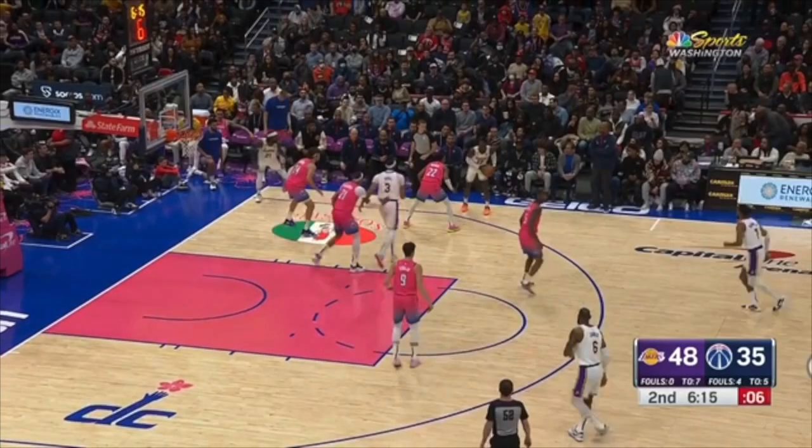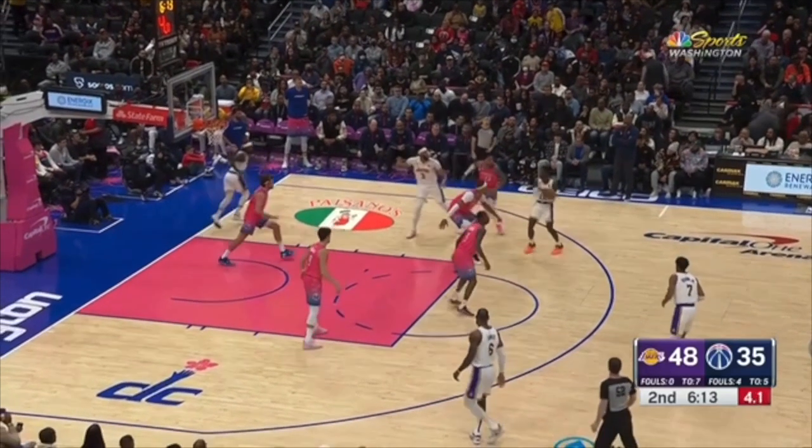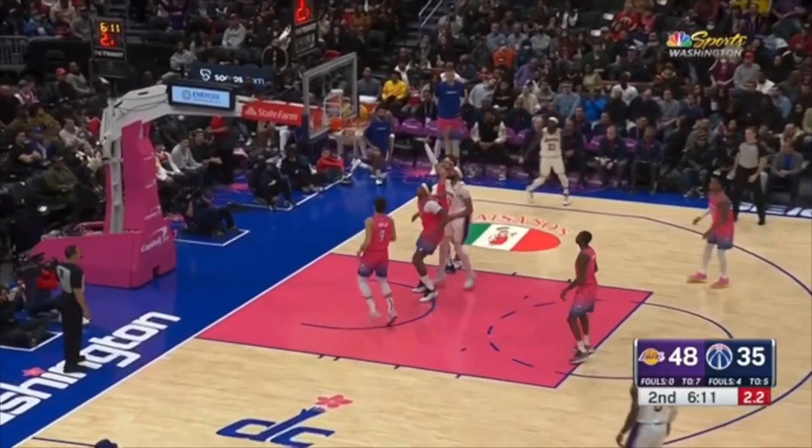This is an amazing amount of laziness by this Wizards player. Look at how much space you have to get over the top of this screen — you don't even move. What exactly is that?